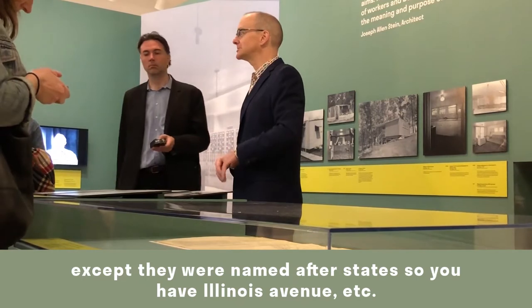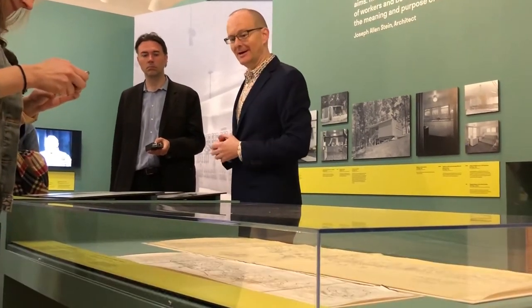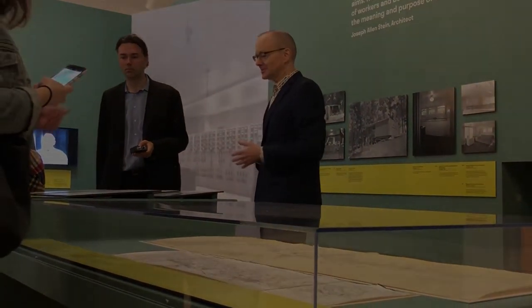In a way, it was their version of 1st Street, 2nd Street, 3rd Street — except the streets were named after states. So you have Illinois Avenue, and all the streets off Illinois Avenue also start with the same letter.